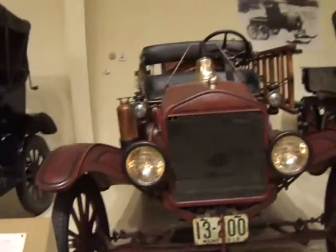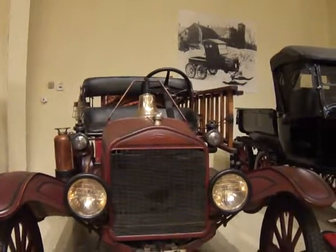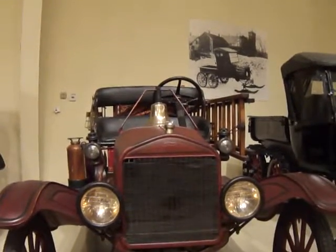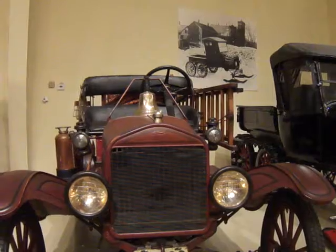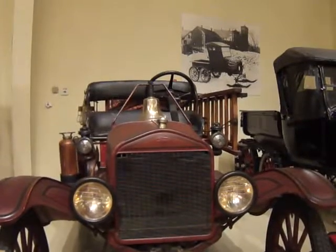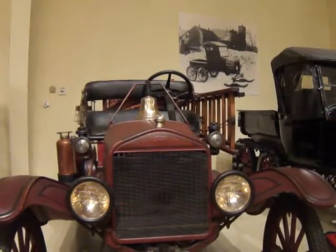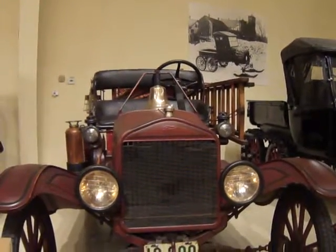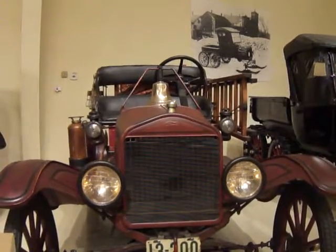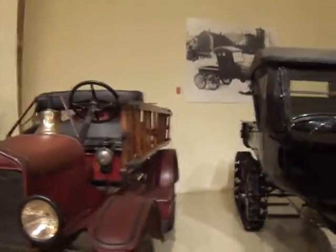This is a 1918 American LaFrance chemical truck — one of the original big three fire engines manufactured in the United States. Ahrens-Fox was the third, and it was the most economical. This was most clearly evidenced by the conversion of Ford Model T's into motorized fire equipment, including ladder trucks.